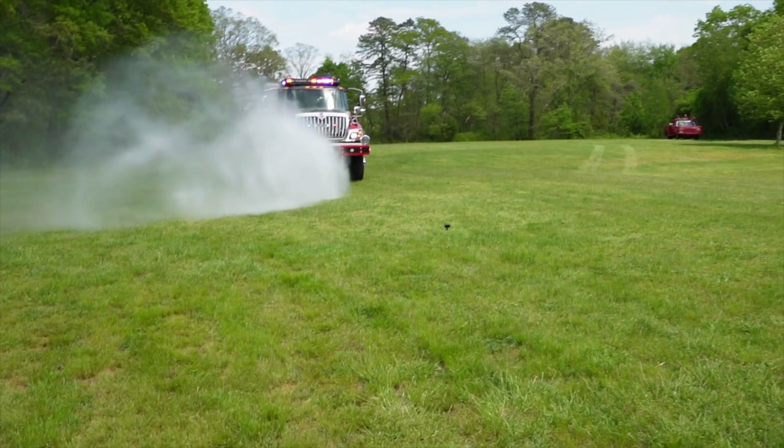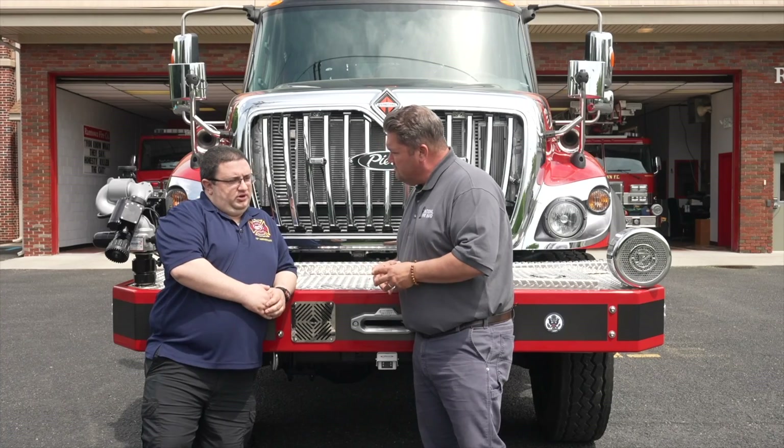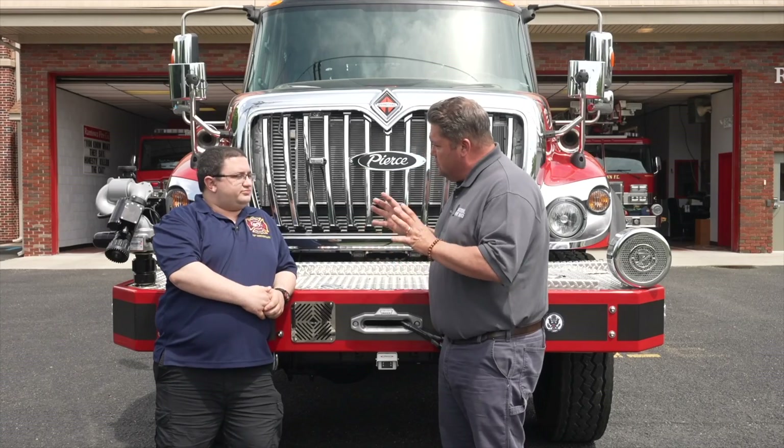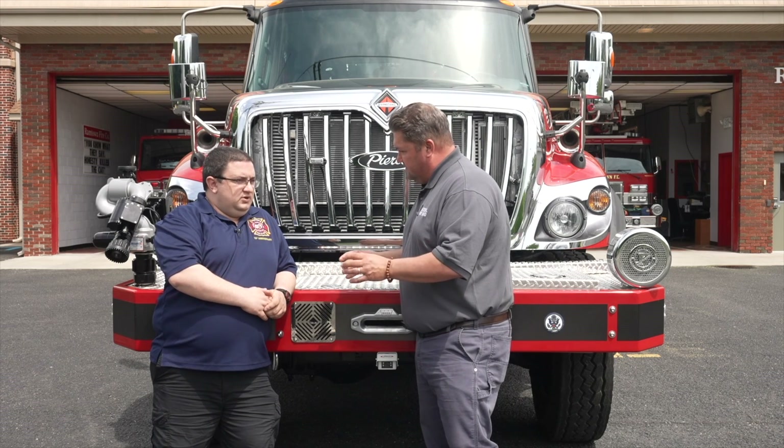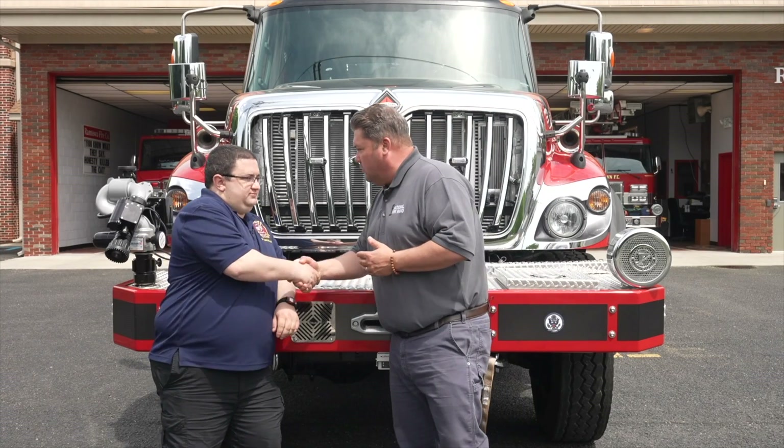It absolutely makes sense. You have 750 gallons, a 1250 GPM pump, and also a 300 GPM pump-and-roll PTO pump on board that you can use during wildland and forest fire operations. The pump-and-roll is another new thing for us — we have two hose reels on the side and the front bumper mount. Not only can you use this for wildland and brush fires, but it can also be used for structural firefighting. The 1250 pump and 750-gallon tank can run first-due as a regular engine. Stay tuned — a lot more to come.